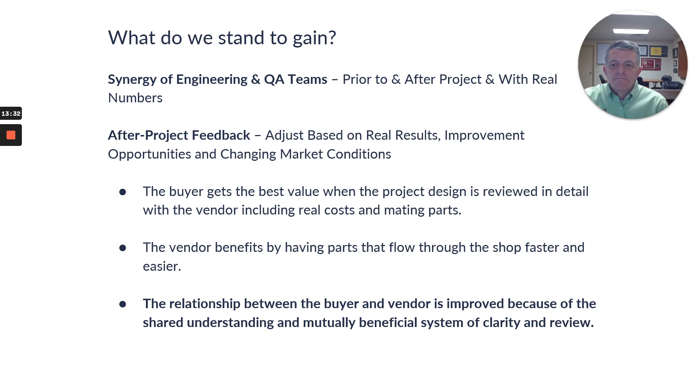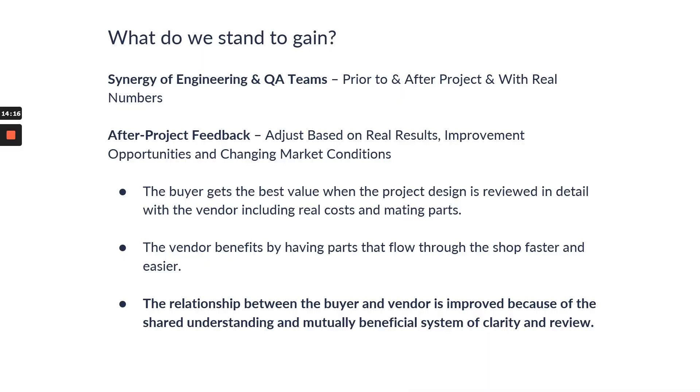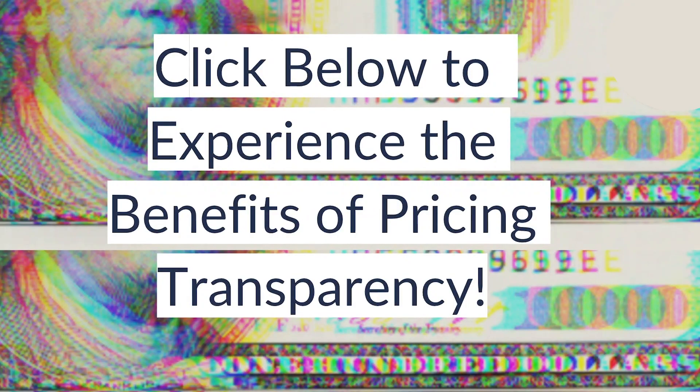What do we stand to gain? The synergy of engineering and quality teams both prior to and after the project, using real numbers and real information. That after-project feedback is based on actual results — we brainstorm improvement ideas and deal with changing market conditions for material. If you want to experience what that looks like or talk about it, click below and send us an inquiry and we'll be happy to talk through it with you.